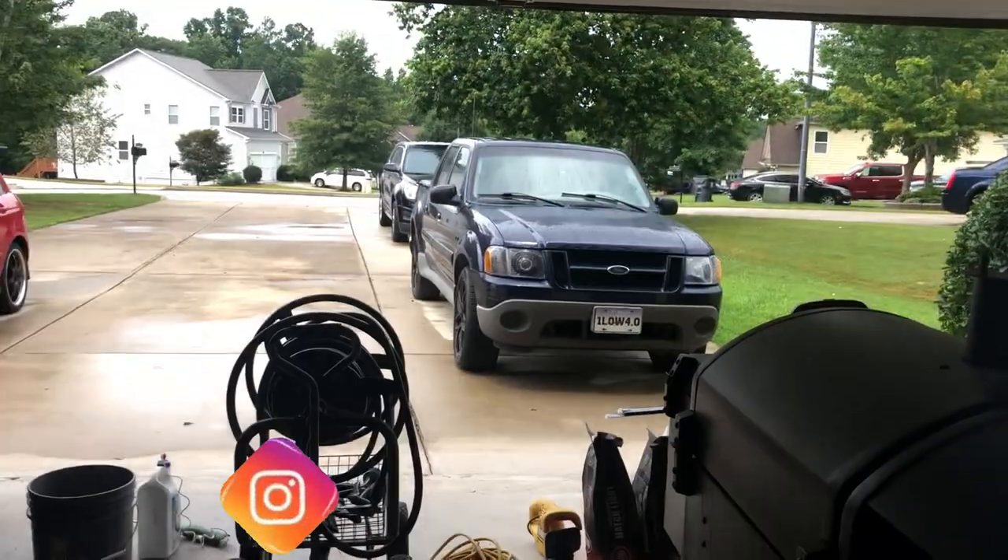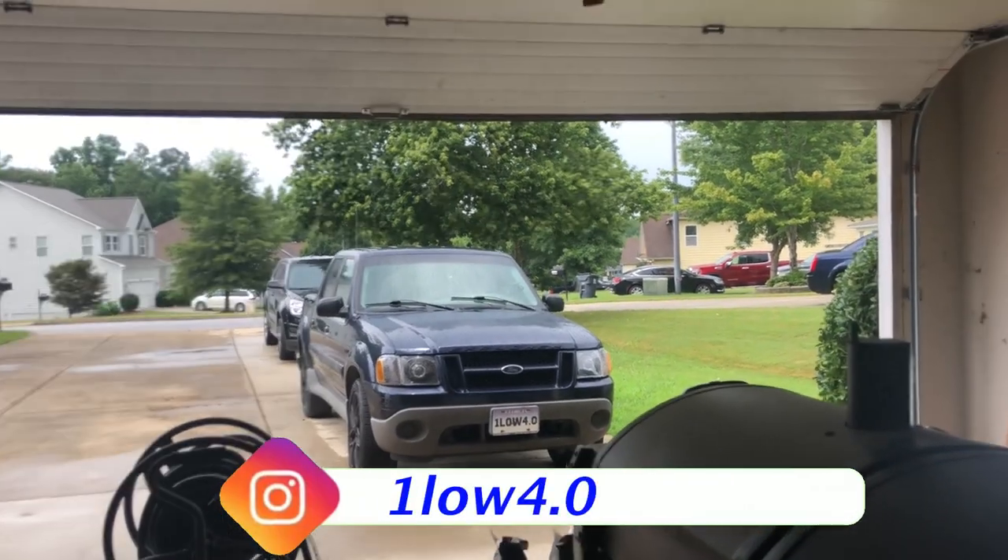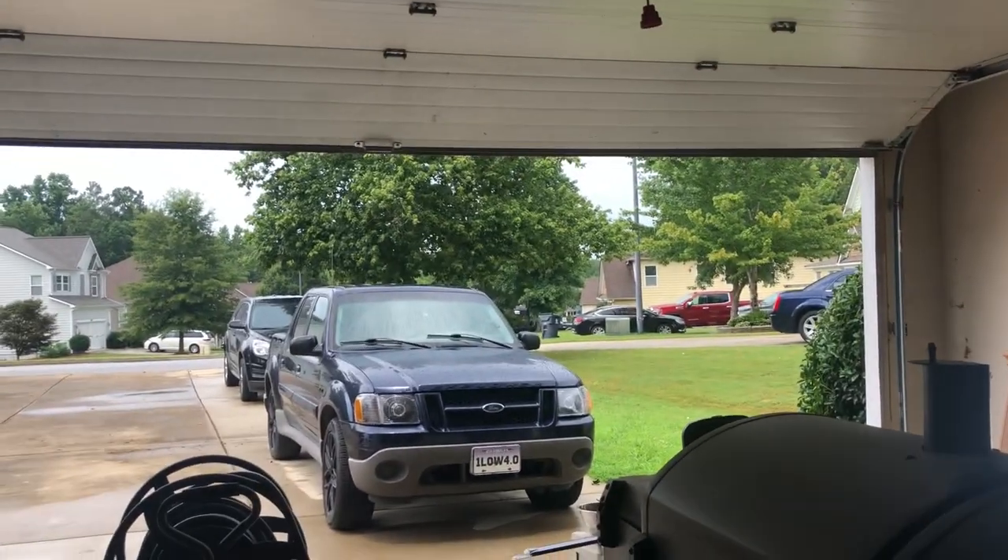What is up everyone, welcome back to the channel. Currently outside in the garage because today's video revolves around the truck again. I know you guys seem to really like the truck content — obviously this channel is based around that, so I'm not going to forgo that from you guys.